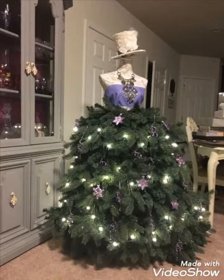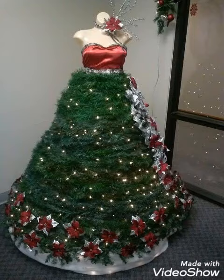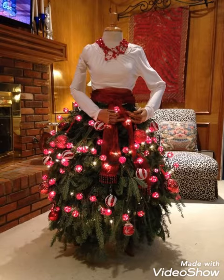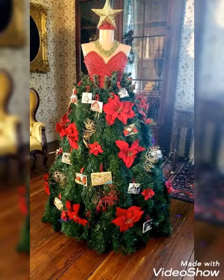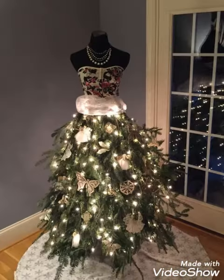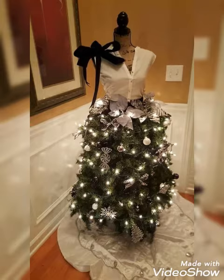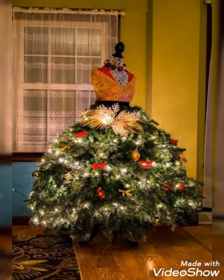On my channel you guys will get many amazing stunning beautiful ideas of mannequin trees and different types of Christmas decoration as well. So it's my request to you all guys that do watch my all videos — previous videos as well as latest upcoming videos. For this, you have to subscribe to my channel, and for your latest updates of all my videos you have to click the bell icon too, so you will never miss any video. You can watch all the videos easily just through the notifications.